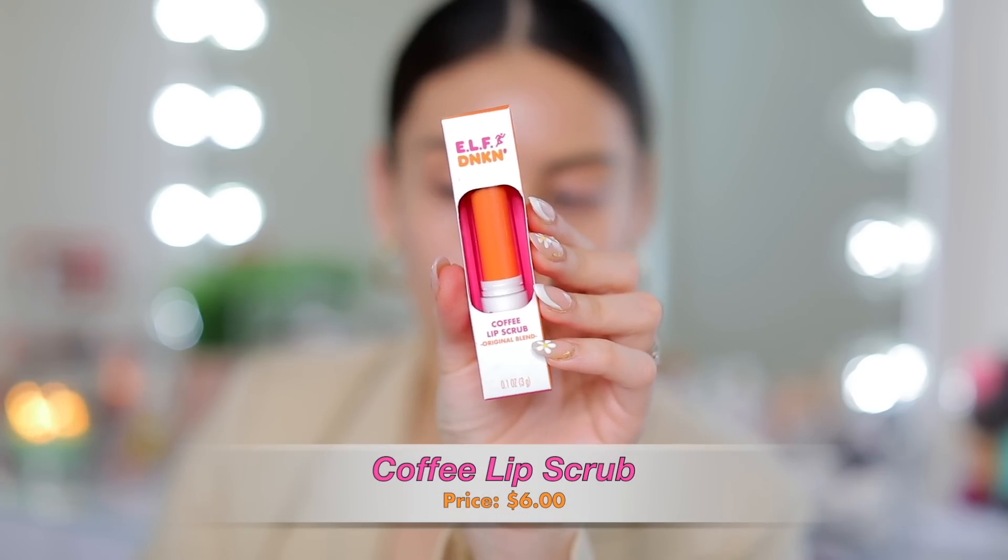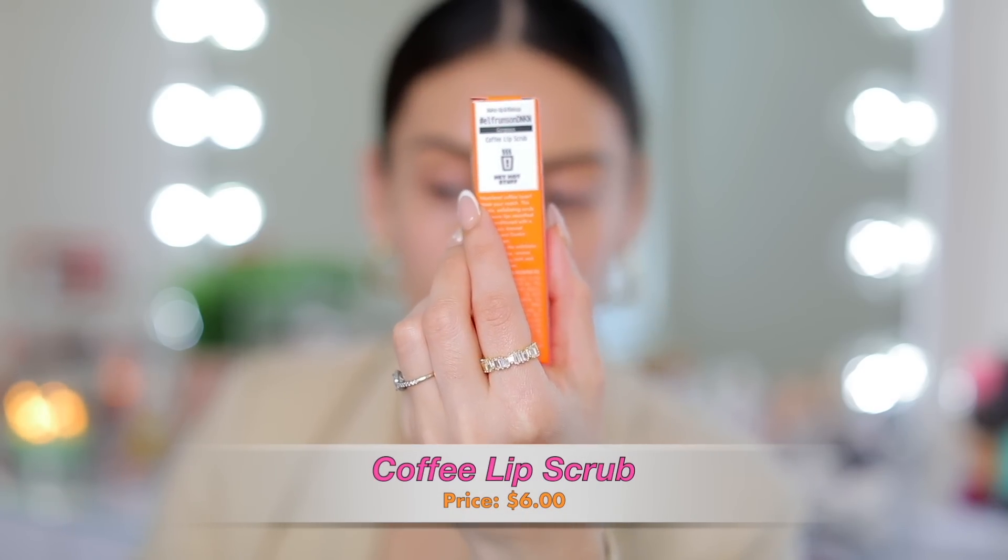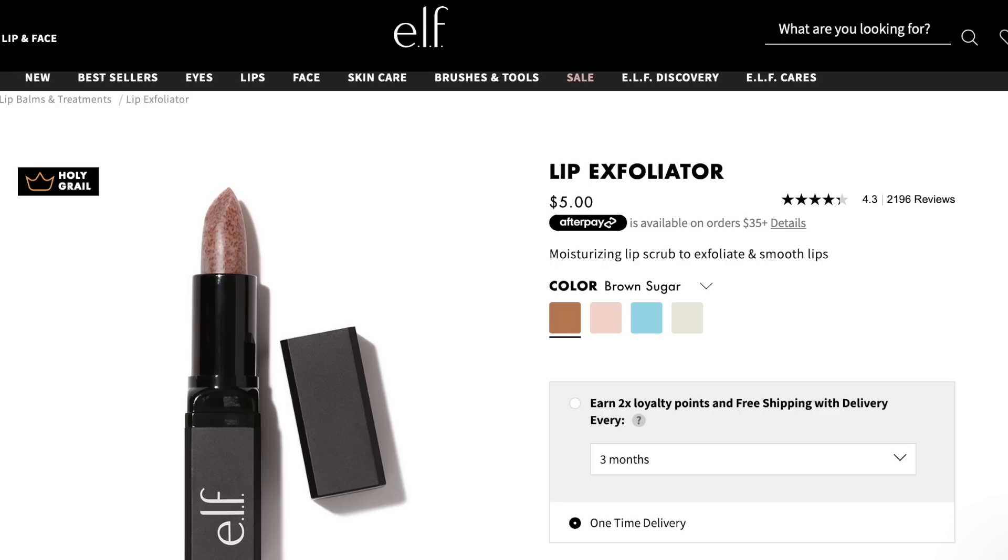Now we're going to do lips. I'm going to exfoliate with the coffee lip scrub — I'm so excited about this. I love Elf's brown sugar lip scrub, the original. It's amazing and literally a part of my beauty routine. I use it every single week to exfoliate my lips, so I'm curious to see how this compares. It smells just like coffee. This is really exfoliating — I'm just wiping off the dead skin off my lips. I really love the lip exfoliator. If you guys like their traditional lip exfoliator in the black packaging, you will love this. It's pretty much identical — the only difference is the scent, which of course smells just like coffee.